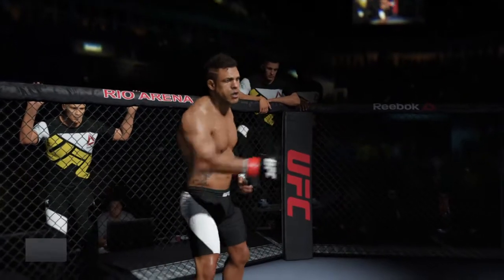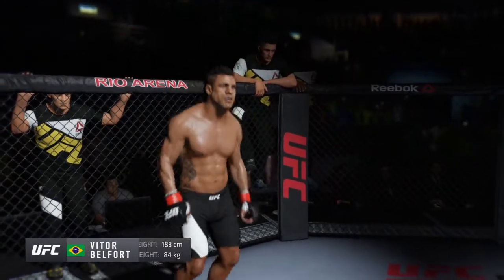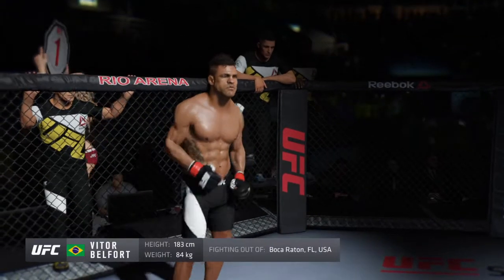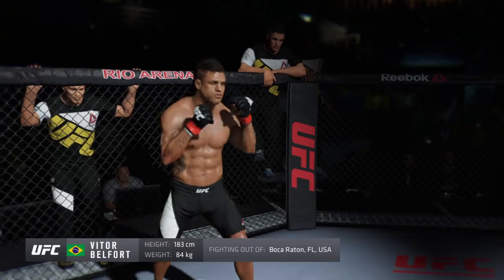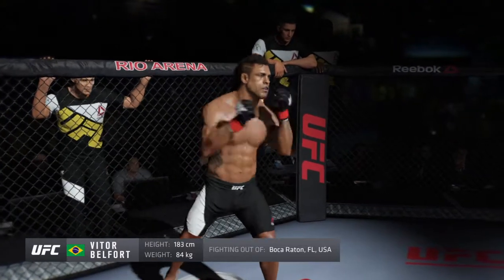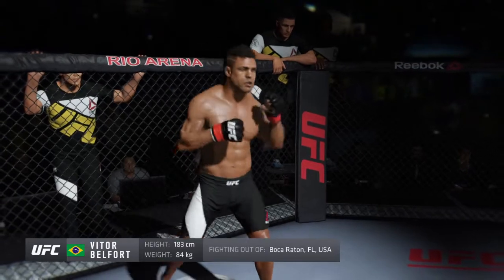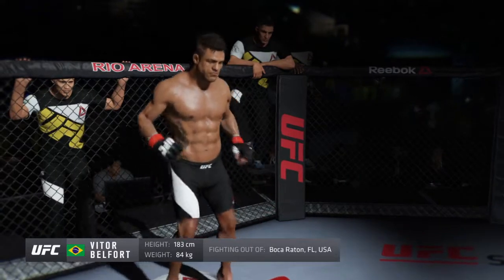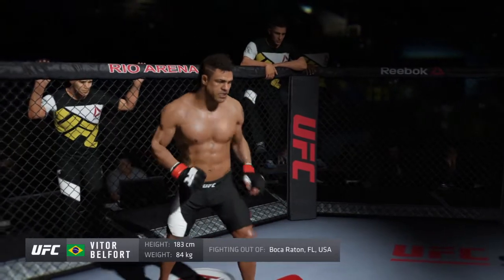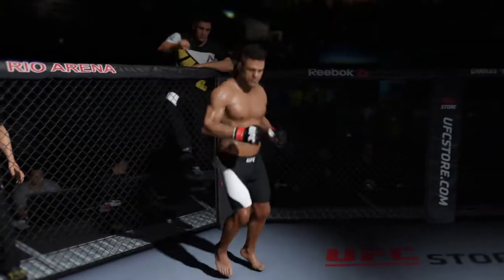And now, facing his opponent, fighting out of the red corner — this man is a mixed martial artist holding a professional record of 25 wins, 12 losses. He stands six feet tall, weighing in at 185 pounds — presenting the former UFC Light Heavyweight Champion, Vitor Belfort!